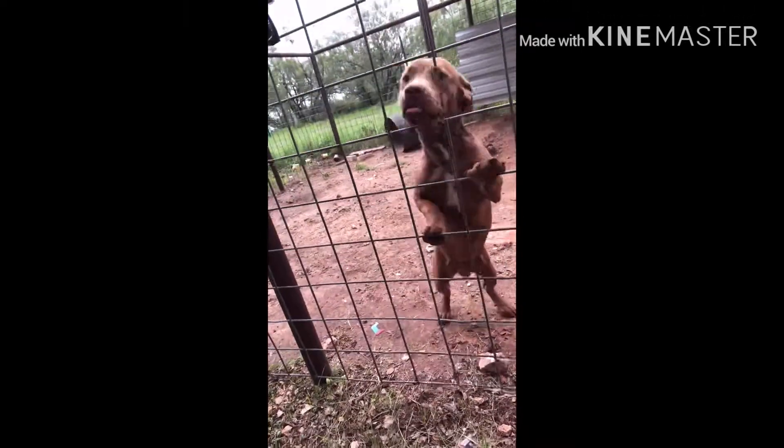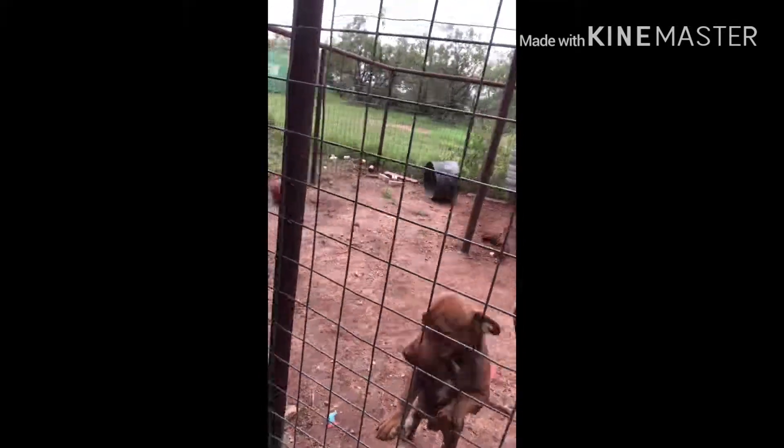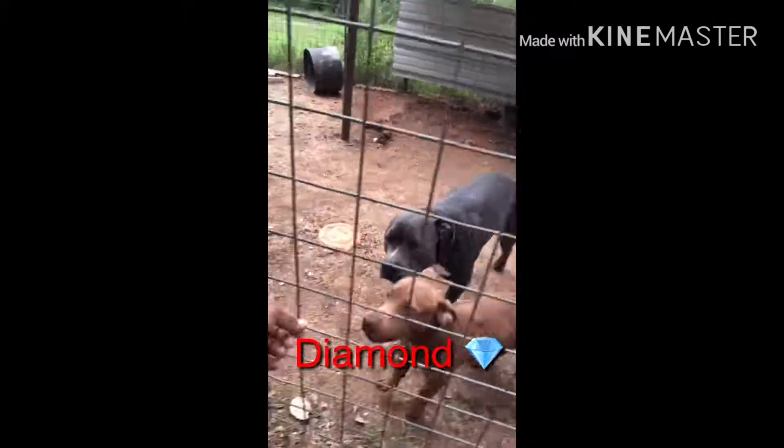What's up YouTube, just another day here with the life of Miguel. Today we're gonna be feeding my dogs, the pit bulls. This one's old — we call her Tamarindo. And the big one, the big girl, is Diamond.